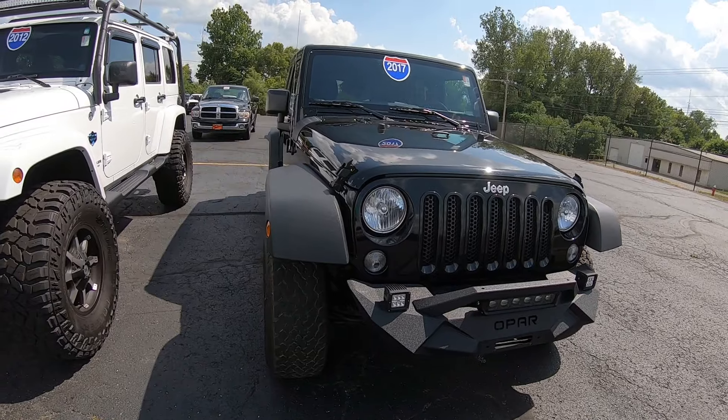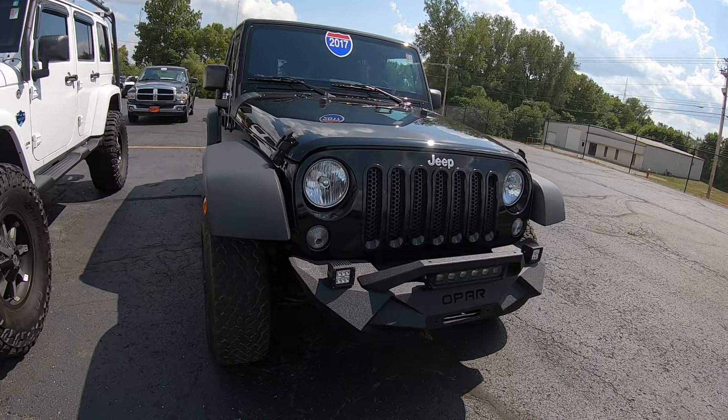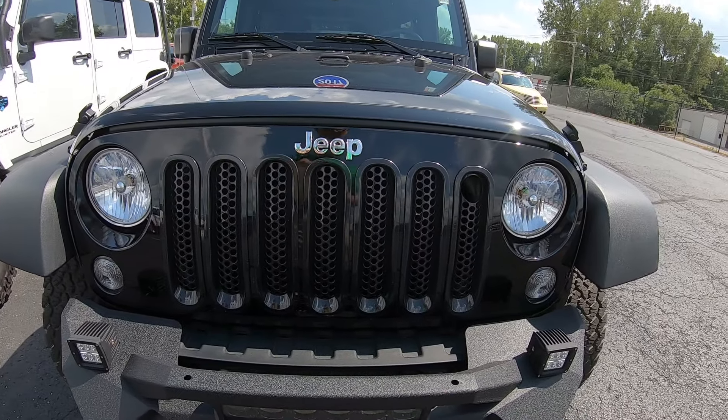Again my name is Kevin Preifkel from the Paul Sherry Chrysler Dodge Jeep and Ram in beautiful Piqua, Ohio. As always, thank you for the opportunity. Have a beautiful day.